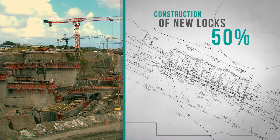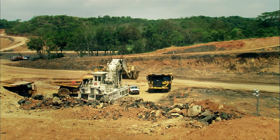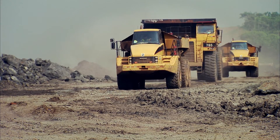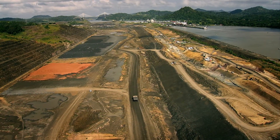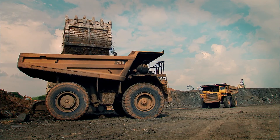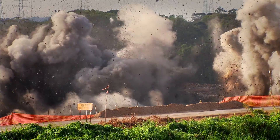Overall, 50% of the third set of locks construction has been completed. In order to build the locks complex on the Pacific side, the program must build an exclusive access channel and thus bypass Miraflores Lake. The 6.1-kilometer-long connection from the new locks to the entrance of the Culebra Cut was divided into four phases and entails the extraction of 50 million cubic meters of material.